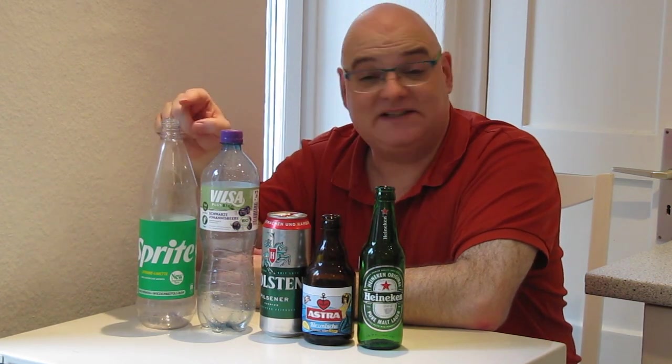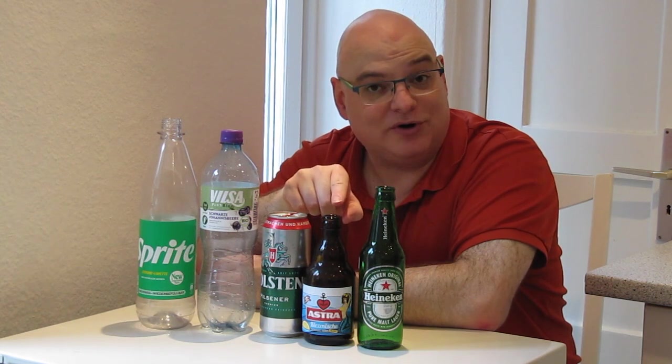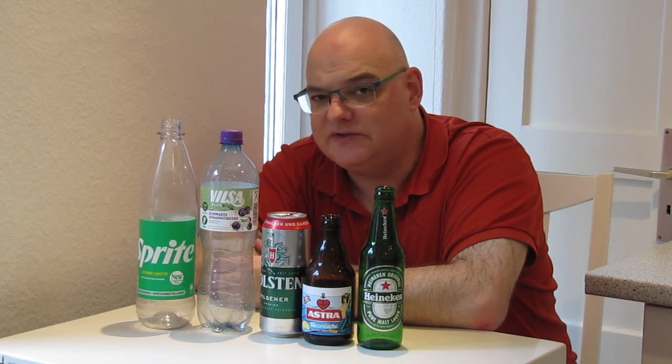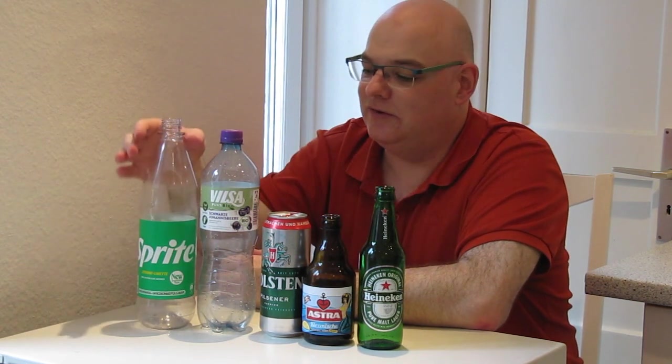Hi guys! In this video clip I will explain to you quickly the deposit system for plastic bottles, for beer cans and for beer bottles that was invented in Germany in 2003. For some people the system is quite confusing, but actually it's not that bad. It's very easy.